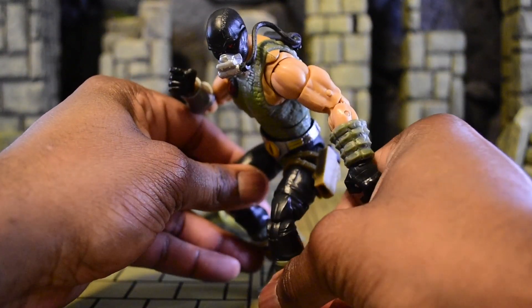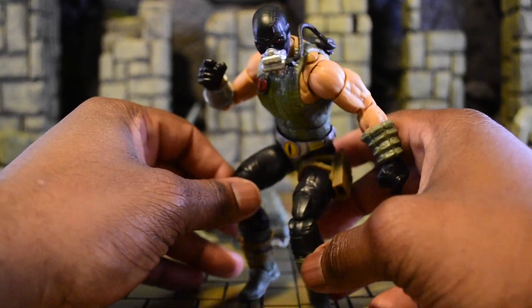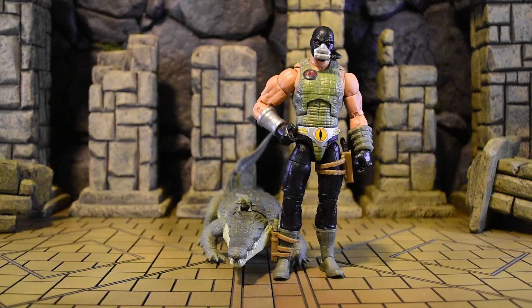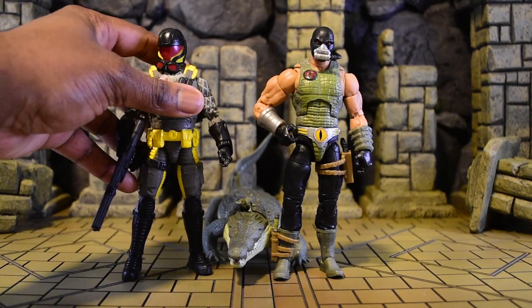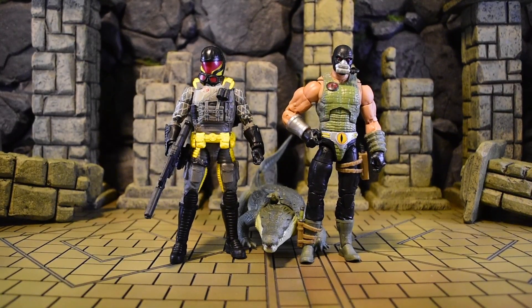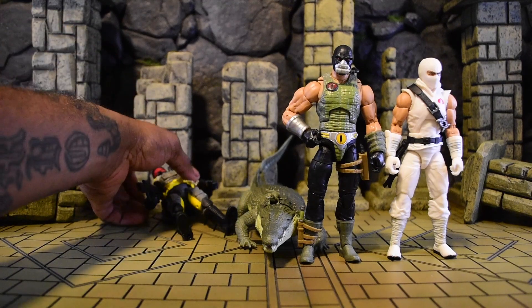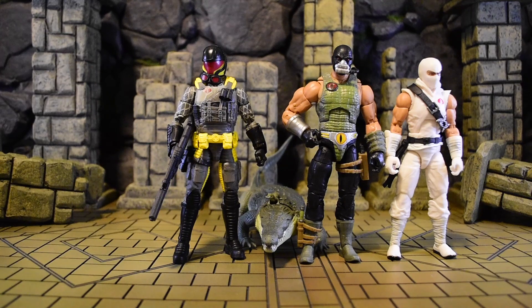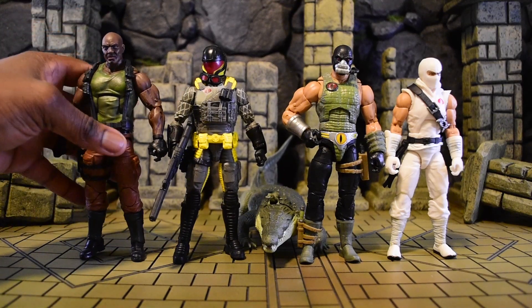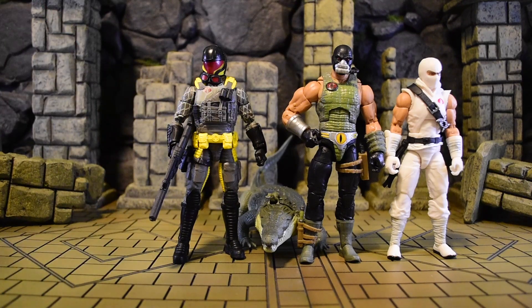I want to do some size comparisons against Joe's, Valiverse, and other lines. Here we are with the Viper python patrol version — I thought Croc Master would be bigger but he's actually around the same size. Next to Storm Shadow he's actually a little bit taller. Then throwing in Roadblock, he's actually a little bit bigger than the others but not crazy bigger. I like that everyone is a different size — it really brings out that each character has a different role in GI Joe.